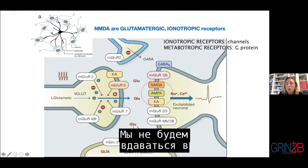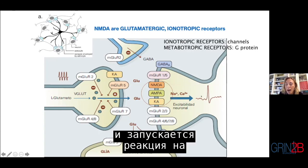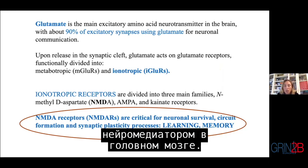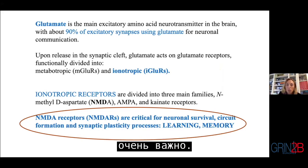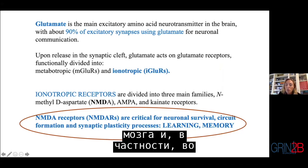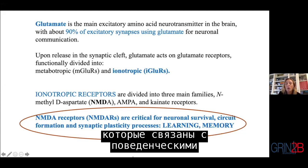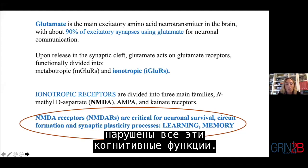When glutamate binds to these receptors, a response in the postsynaptic neurons is triggered, so excitability is produced in neurons. Glutamate is the main excitatory amino acid neurotransmitter in the brain — 90 percent of excitatory synapses use glutamate for neuronal communication. NMDA receptors are critical for many brain functions, and in particular during development they are involved in neuronal survival, circuit formation, and synaptic plasticity processes linked to learning, memory, and behavioral aspects. That's why many of these children have cognitive functions that are affected.